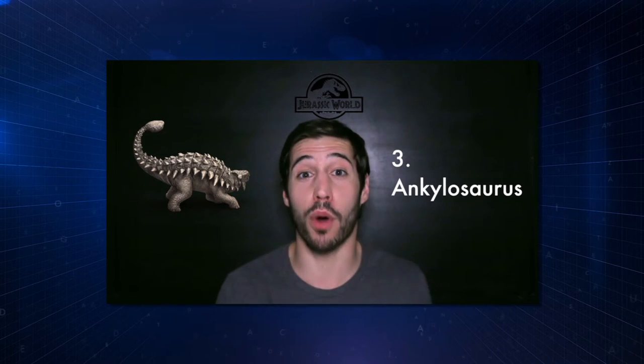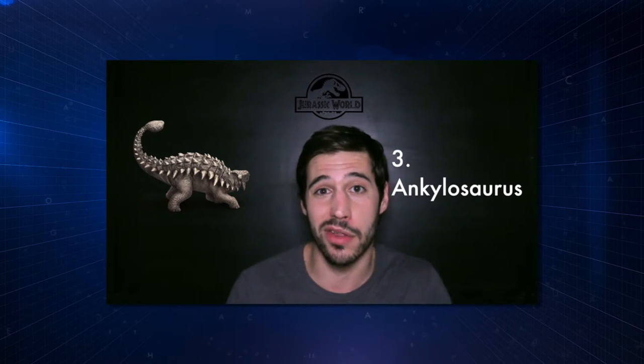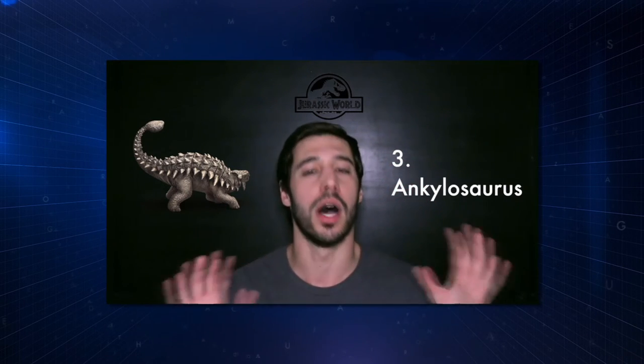Ankylosaurs. They definitely had a more prominent role in Jurassic World than in previous films. Loved them — I thought they looked great. The armor looked phenomenal. Those two bowling ball-sized tail clubs at the end: amazing.